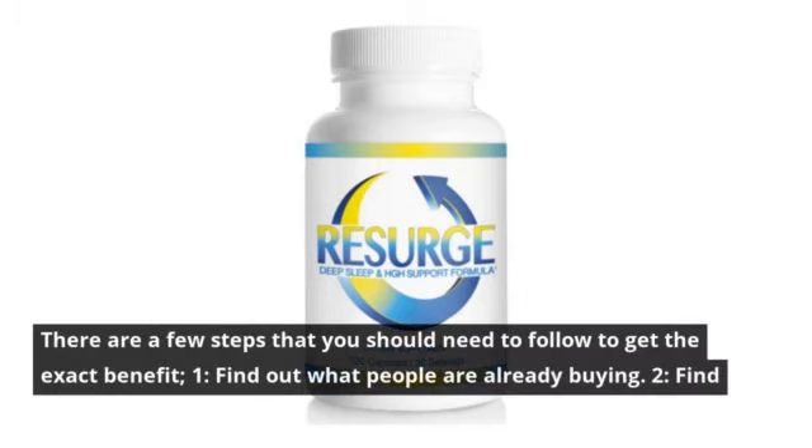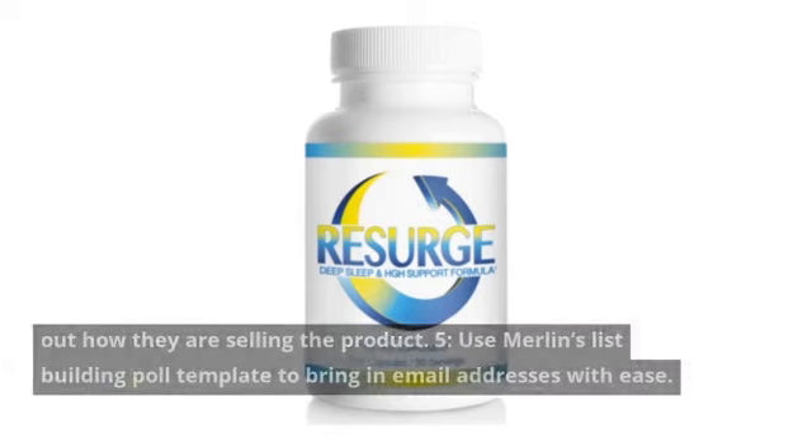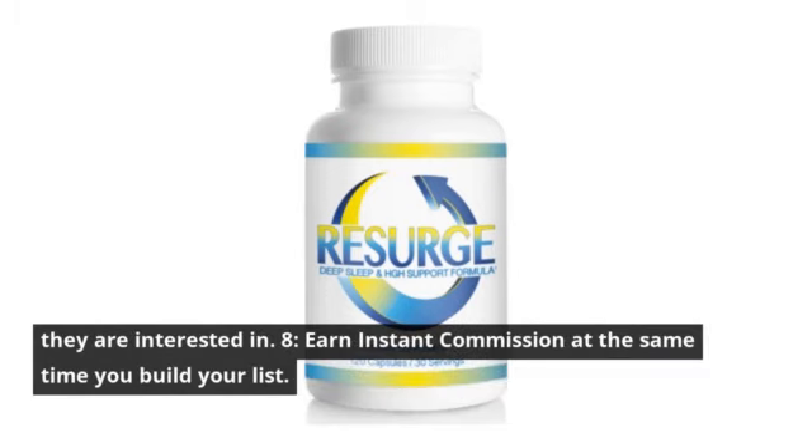There are a few steps you need to follow to get the exact benefit: 1. Find out what people are already buying. 2. Find out how they are selling the product. 3. Use Merlin's list-building poll template to bring in email addresses with ease. 4. Capture an email address using your new poll page. 5. Instantly offer your new subscriber the product they are interested in. 6. Earn instant commission at the same time you build your list.